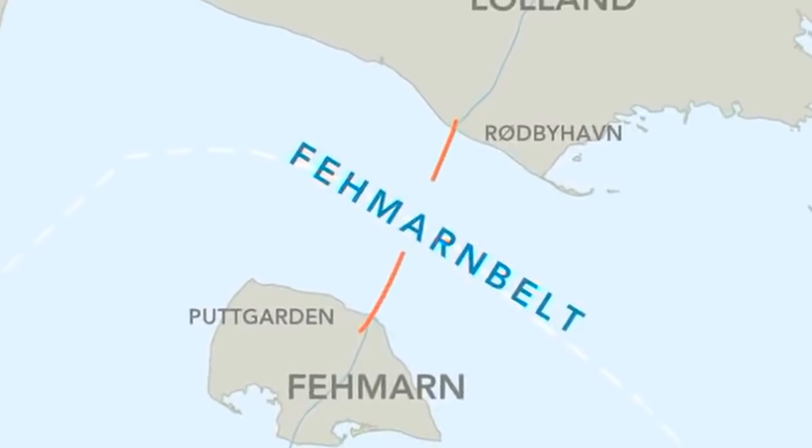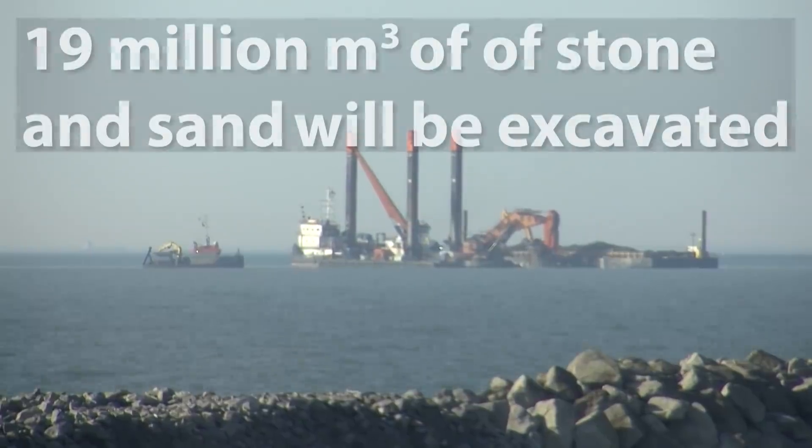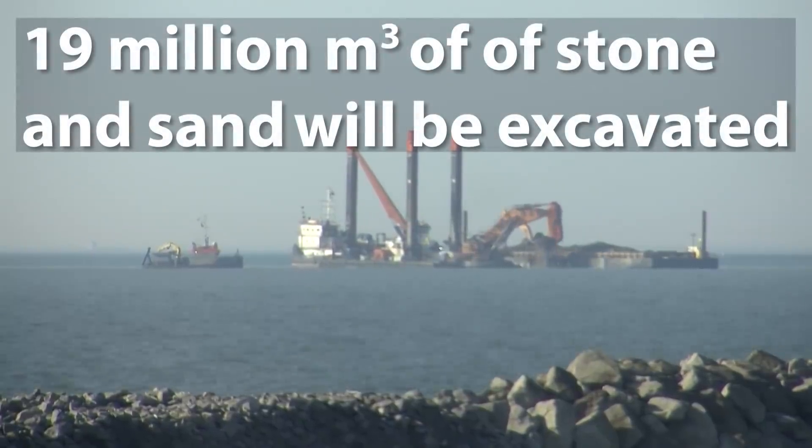The trench for this tunnel will be up to 60 meters wide, 16 meters deep and about 18 kilometers long. In total, by the end of construction, some 19 million cubic meters of stone and sand will be excavated from the sea bed.